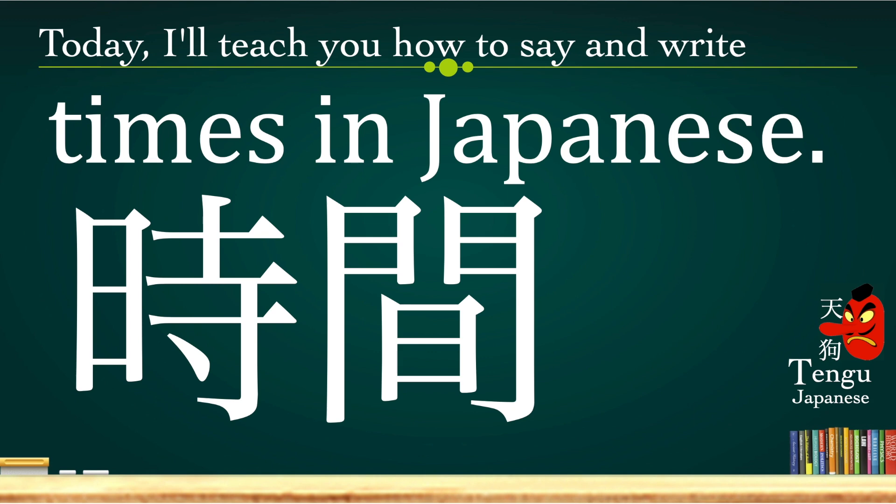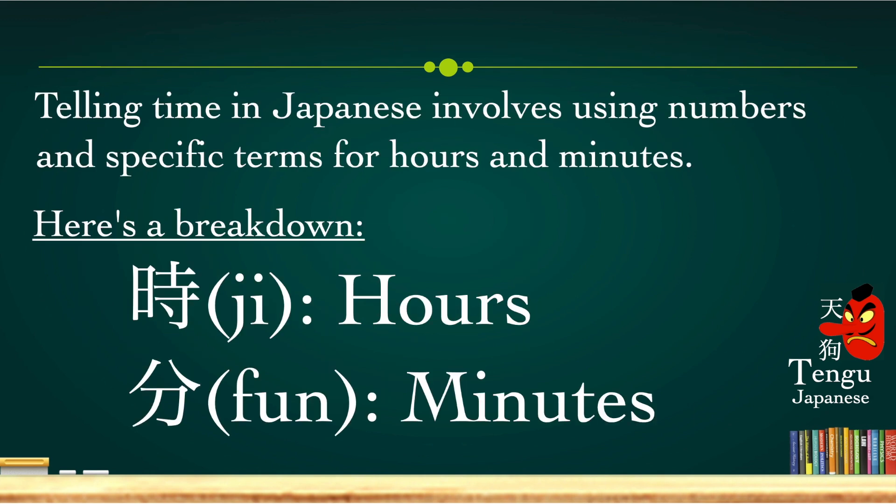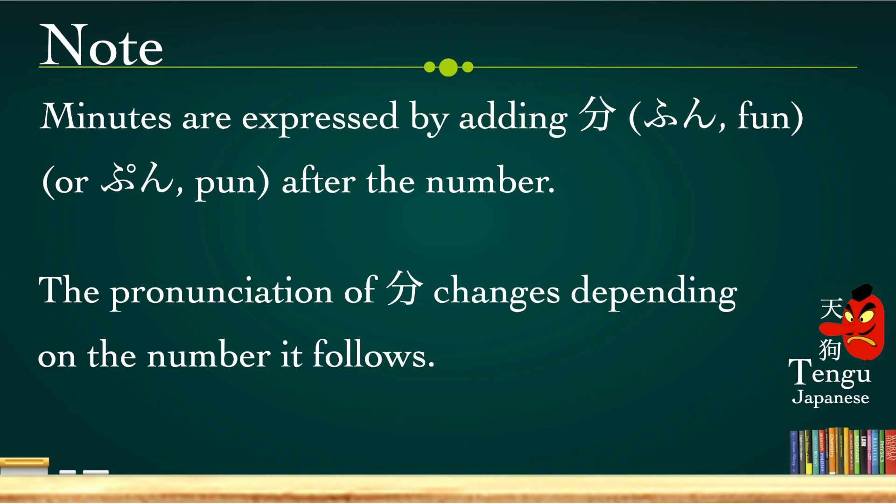Jikan — in Japanese, jikan means time. Telling time in Japanese involves using numbers and specific terms for hours and minutes. Hours in Japanese we say ji, and minutes we say fun or pun. Minutes are expressed by adding fun or pun after the numbers. The pronunciation of fun changes depending on the number it follows.